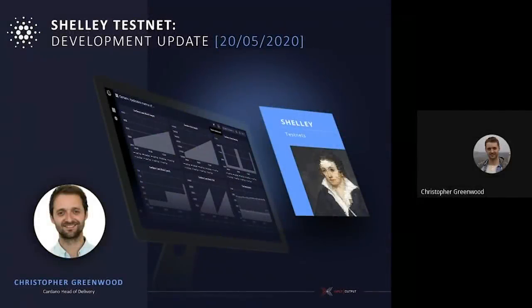Hello everybody, my name is Christopher and I'm the Head of Delivery for Cardano at IOHK. Now is a really exciting time — we're getting very close to launching Shelley, and I'm going to be providing you with a series of Shelley testnet updates, taking on the reins from Dimitris who did a really good job. I'll be providing updates over the course of the next weeks on how we're progressing.